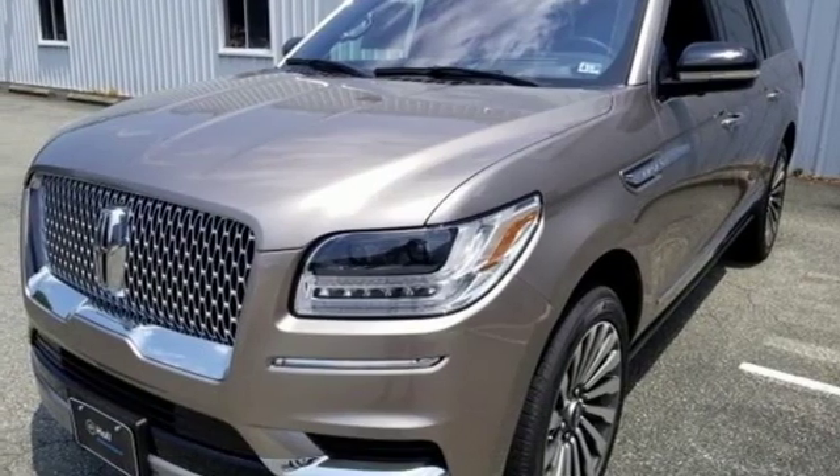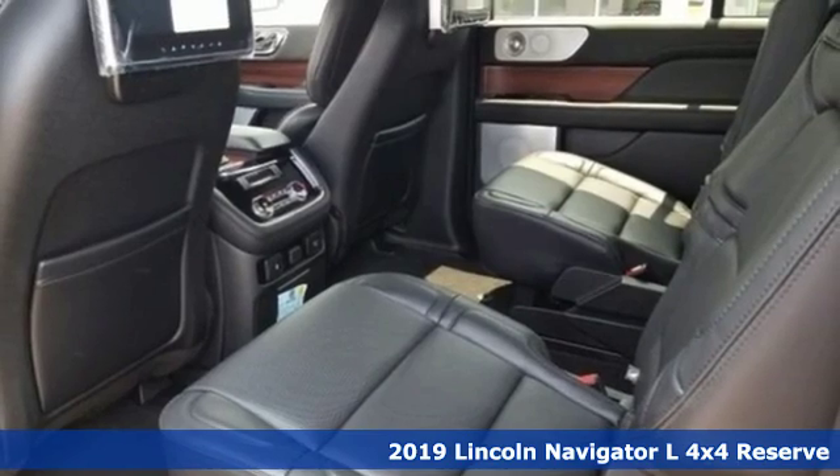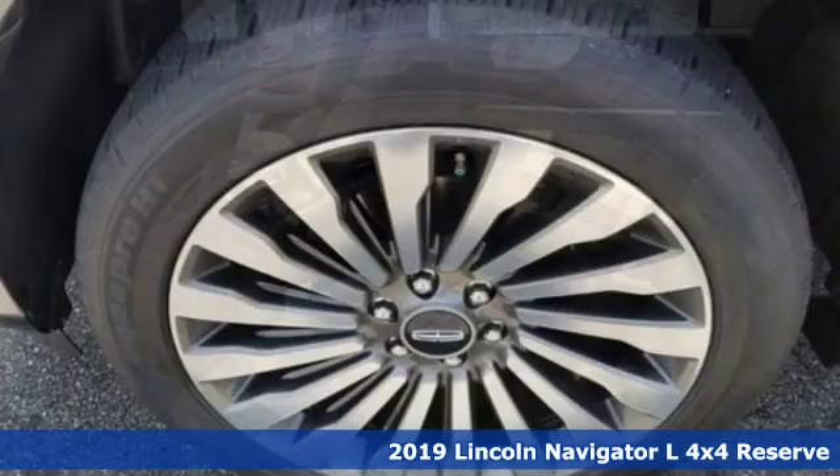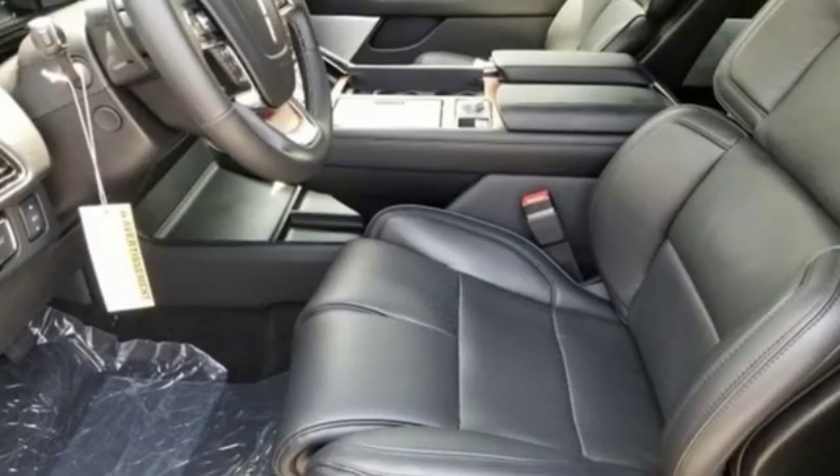It's a new 2019 Lincoln Navigator L. This full-size SUV is the embodiment of elegant command, with all the space, power, and luxury you need and deserve.